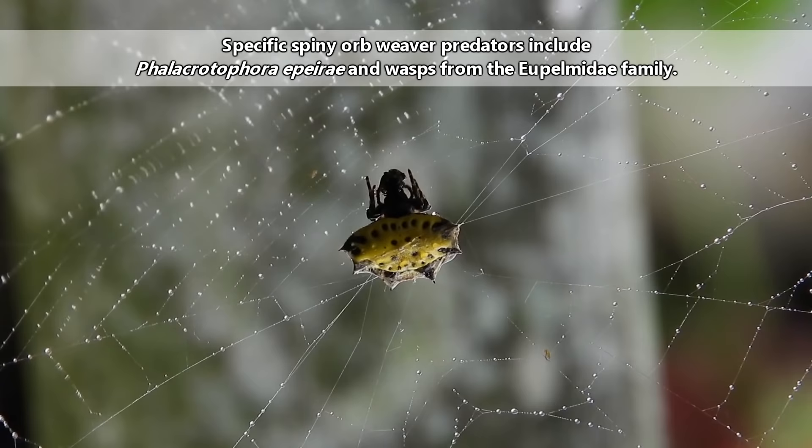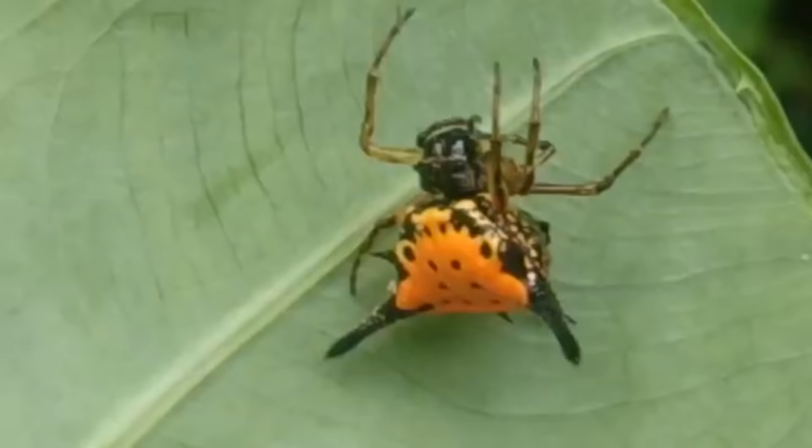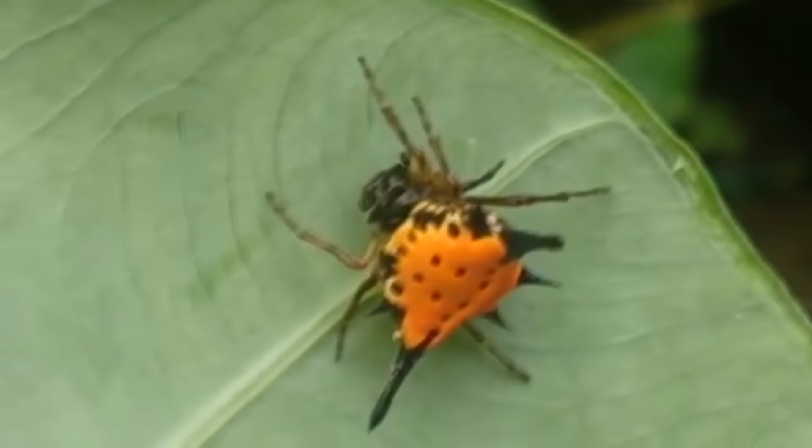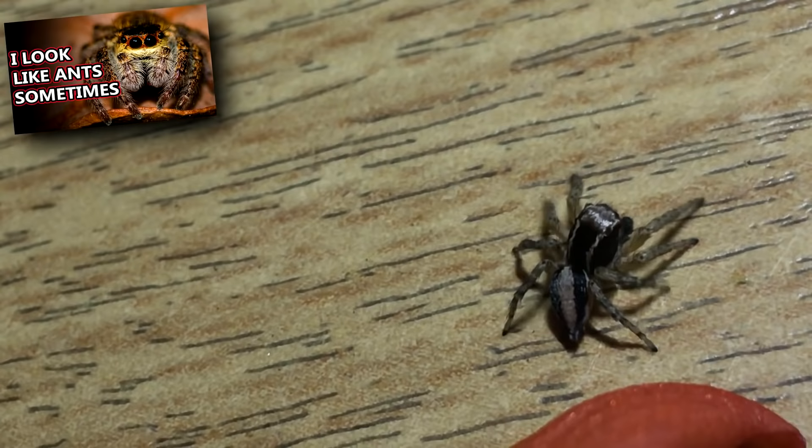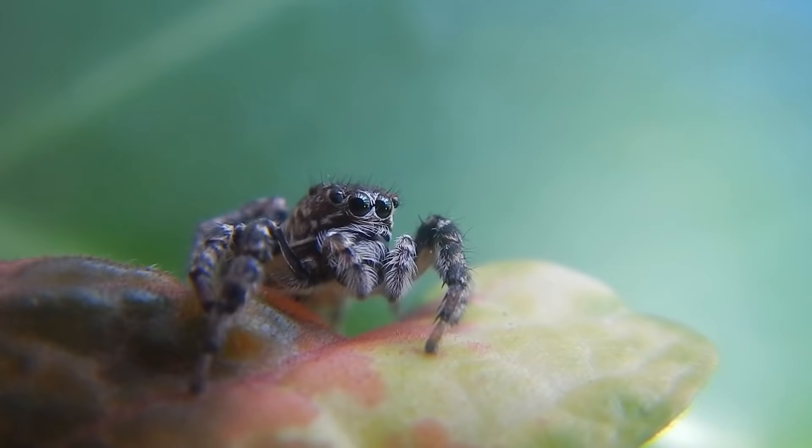Egg sacs can fall victim to flies and other spiders. Adult spiny orb weavers may be afforded some protection from predators due to their spiky protrusions, but they are taken by wasps and other spiders. Jumping spiders are especially diabolical. In one report, a jumping spider tickled the outer edge of a spiny orb weaver's web to attract the spider into striking distance. It did not end well for the spiny orb weaver.